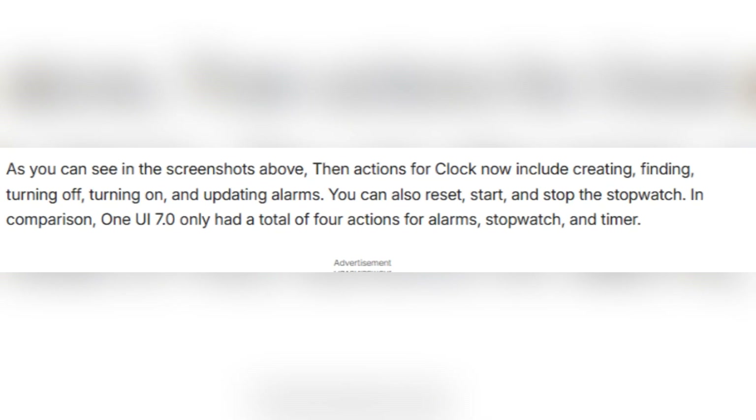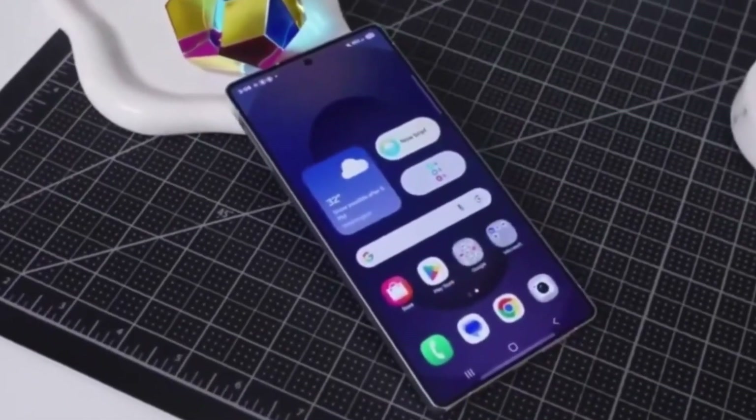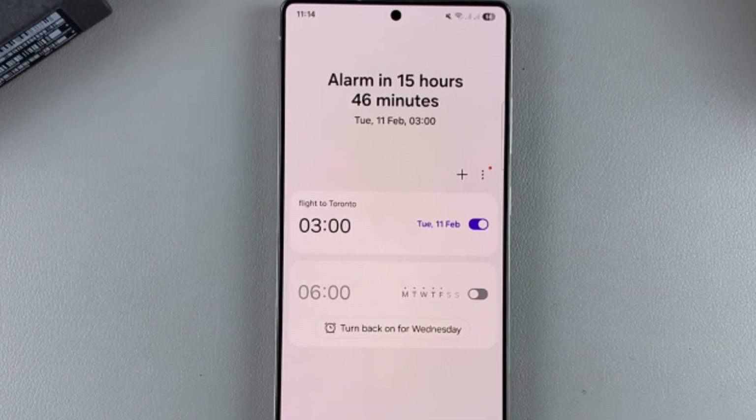You can also reset, start, or stop the stopwatch based on certain triggers. For example, if you start your morning routine, your phone can automatically set an alarm for the next day or reset your stopwatch if you use it for workouts. These small tasks might seem simple, but once they're automated, it makes using your phone feel much smarter.